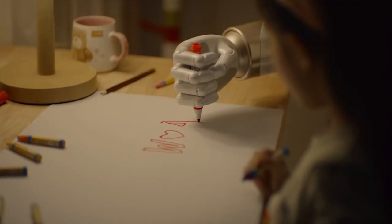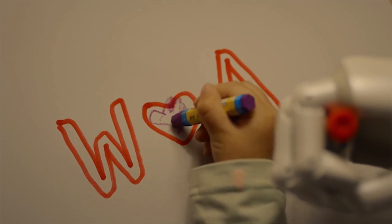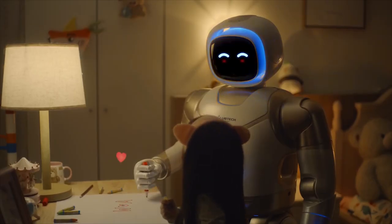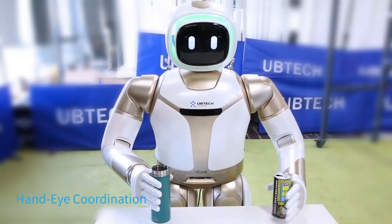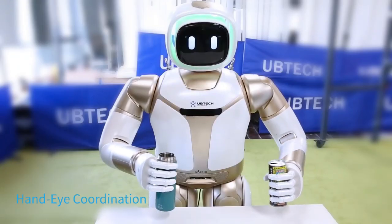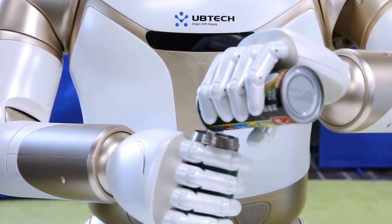Walker is an intelligent humanoid service robot to ease your everyday household work, making life smarter and more convenient. It has two seven-degree-of-freedom manipulators which provide a wide range of arm movement, flexible manipulation, and obstacle avoidance.